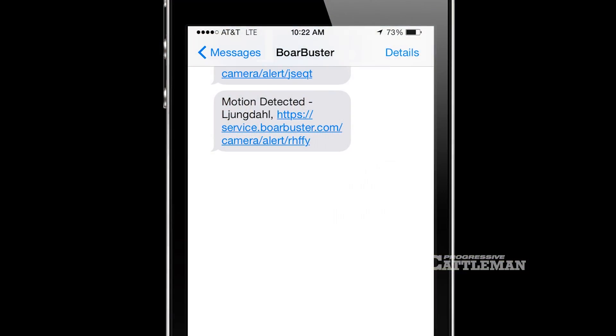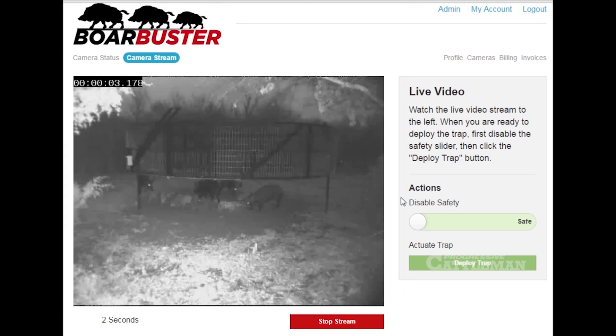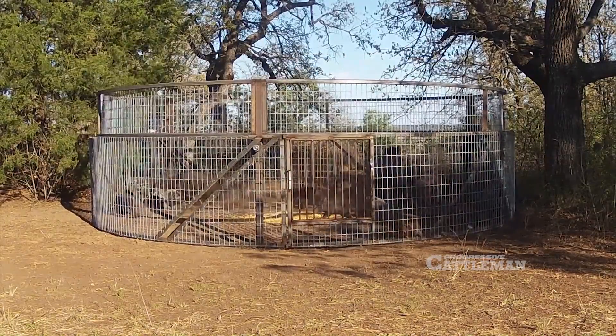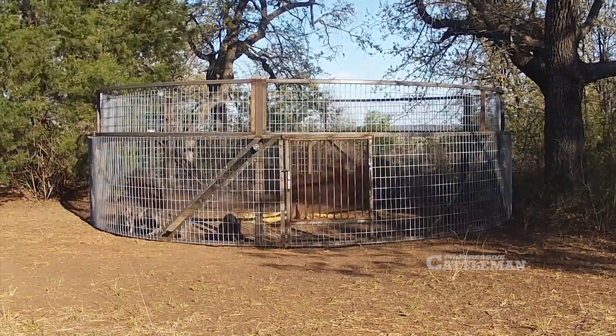If an animal approached this trap, I would get a text message on my phone letting me know that there are animals in the trap vicinity. I could then log on and watch a live video stream of what's going on. When all the animals congregate and it's the right moment, I'm able to catch all of them in one drop — I hit the button and go back to sleep.